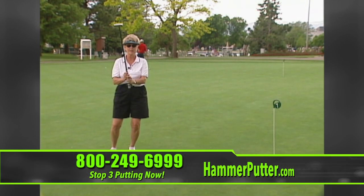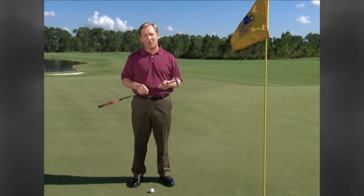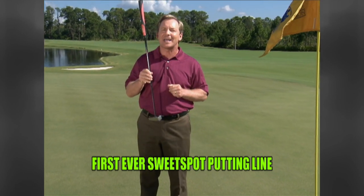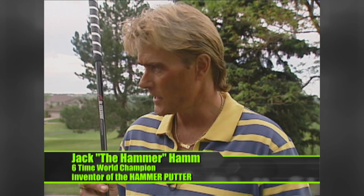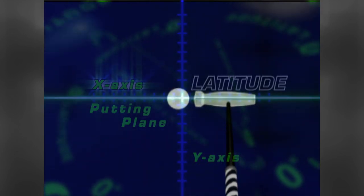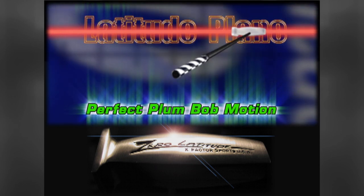We've all heard about the swing plane, but what about the putting plane? The new Hammer Zero Axis putter is the only putter on the market that sets you up correctly to the X-axis or stroke plane and sends the ball right down the line every time. Jack Ham explains: because of the way it's weighted, it stays right on the latitude plane — the X-axis plane. Other putters are designed perpendicular to the line, on the Y-plane, but we don't putt on the Y-plane. This putter keeps you plumb-bobbing the line through your stroke.